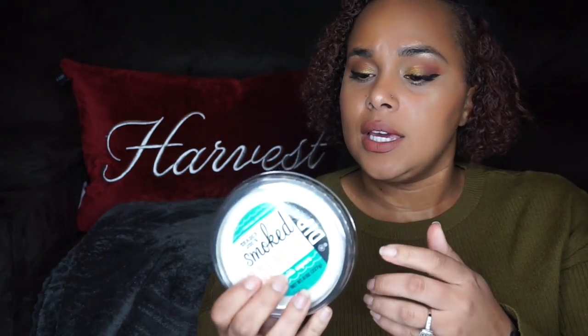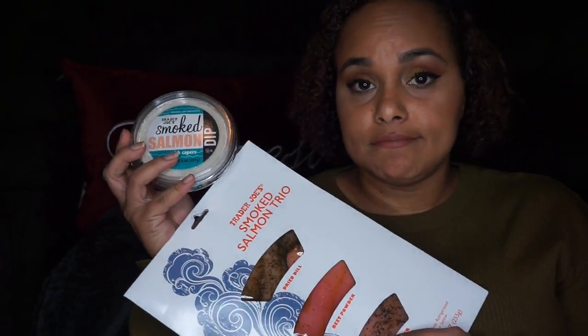When I was in Trader Joe's I told myself I could have the smoked salmon trio or the smoked salmon with capers dip, but not both — because you just end up buying everything. Of course, both ended up in my bag. I'm not going to return them because I know they're going to be good. I decided to try the dip with the crisp and also have the salmon on the crisp to compare.